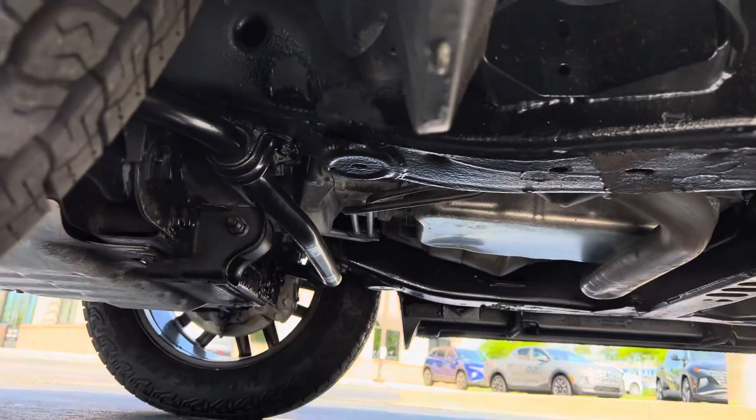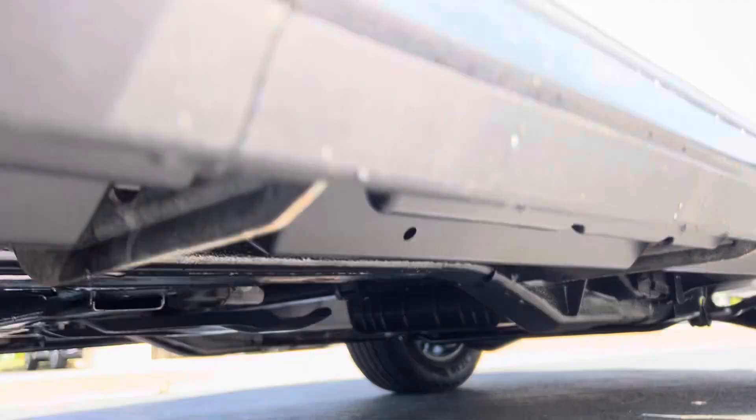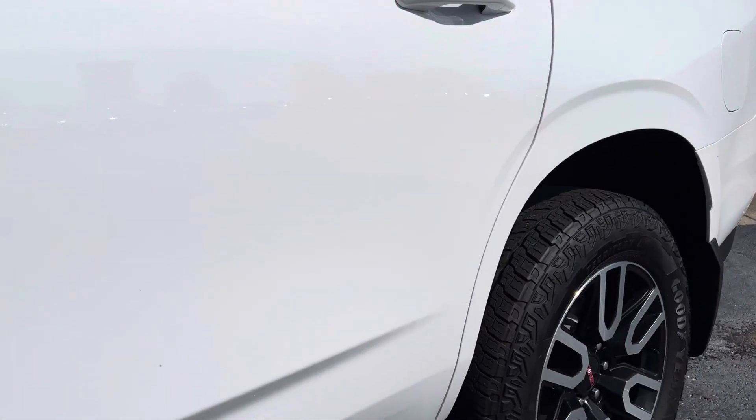Hop underneath here real quick. See underneath — very clean. Continuing on, driver door, not noticing anything. Passenger door as well — same. It's perfect.